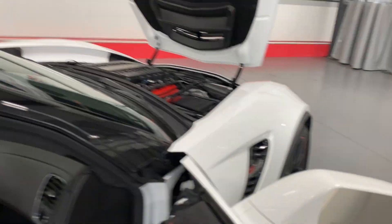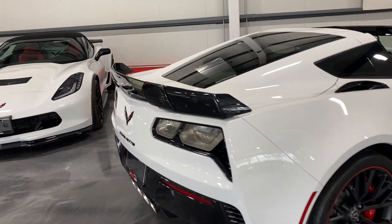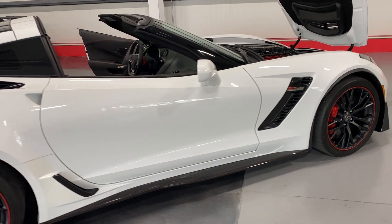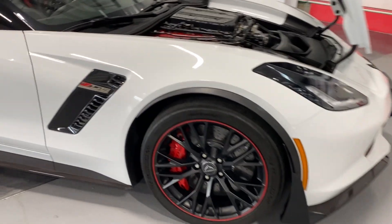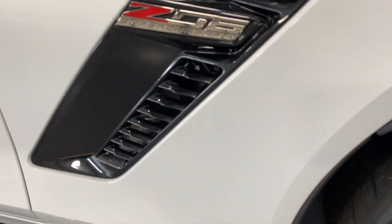We'll hop out, close this side up, and move along the side of the car so you can see the condition. And here we are at the front. You've got your Z06 supercharged badging with the carbon flash metallic insert.